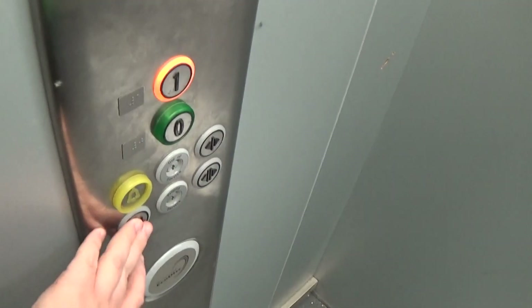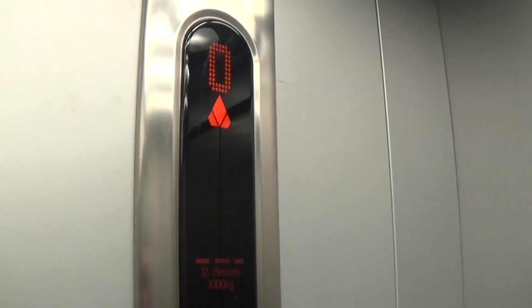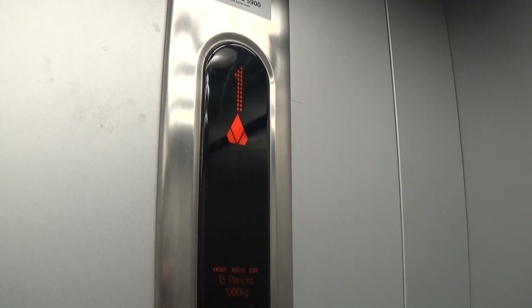Let's go to one. Capacity is 1,000 kilos, built to 2008 — 15 years ago.